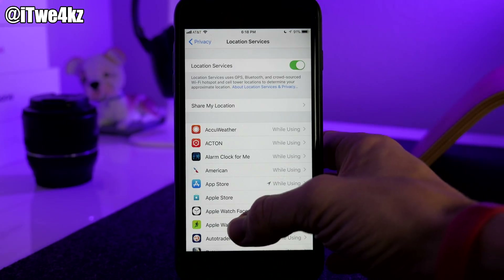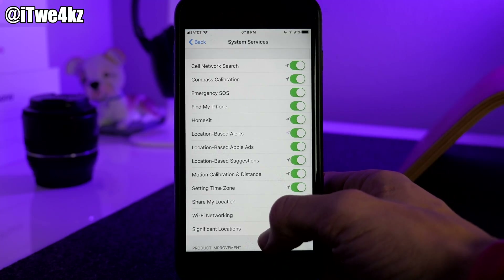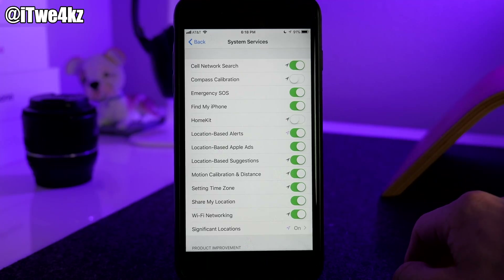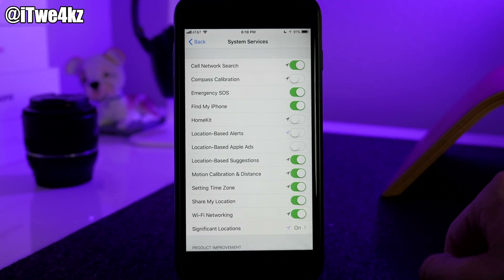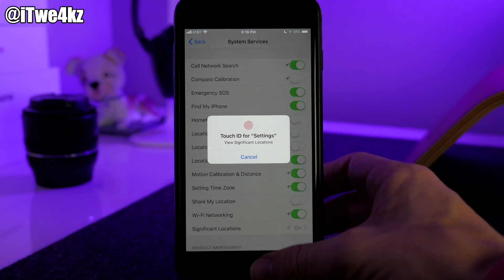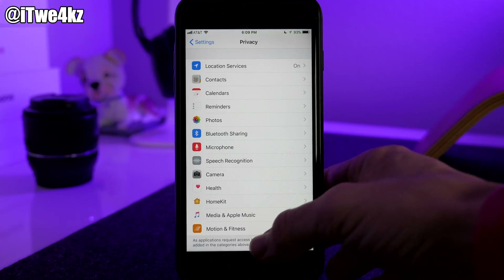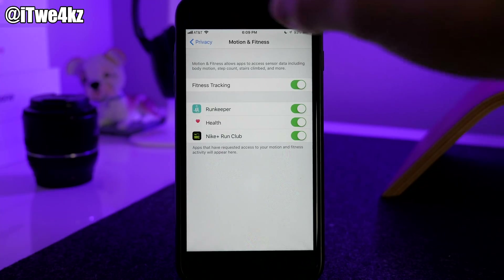In Location Services, scroll all the way to the bottom to System Services, where you can toggle things off. Compass Calibration I never use; Find My iPhone you'll want to keep on; HomeKit, Location-Based Alerts, and Location-Based Ads I don't need. Significant Locations will literally track everywhere you go, so toggle that off if you want. Under Motion & Fitness, if you don't need fitness tracking you can turn that off there as well.